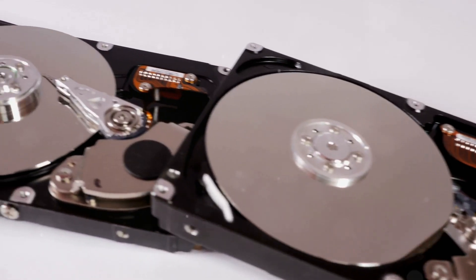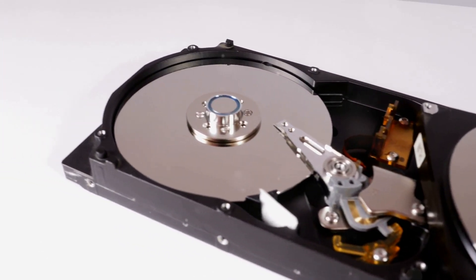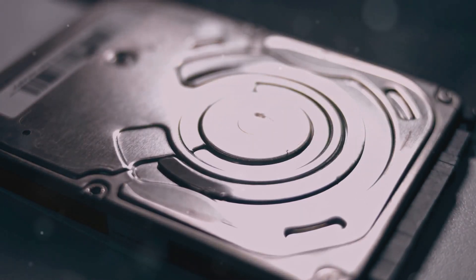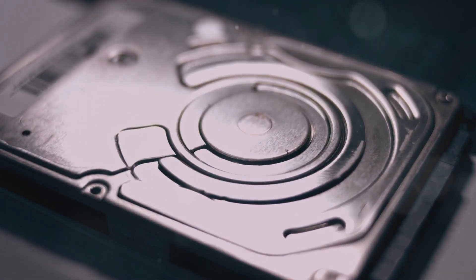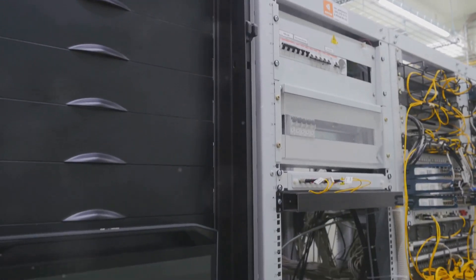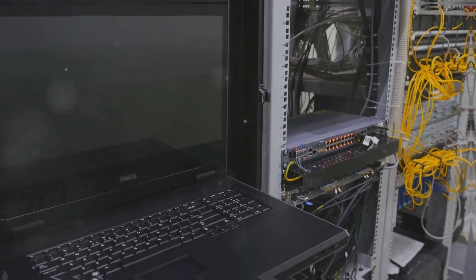This five-dimensional optical storage achieves incredibly high data density by utilizing three spatial dimensions in addition to wavelength and polarization. This means that a relatively small physical medium can store an enormous amount of data, reducing the need for large physical storage systems and allowing for more compact data storage solutions.